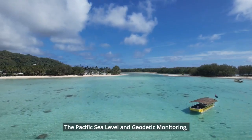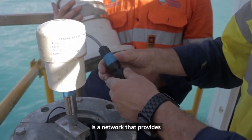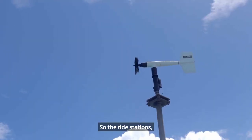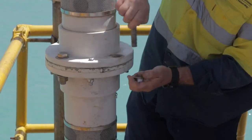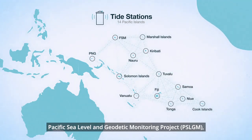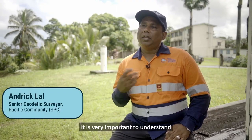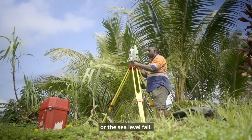The Pacific Sea Level and Geogenic Monitoring, or PSLGM, is a network that provides vital sea level data for decision making. The tide stations measure sea level to a high degree of accuracy. We have a network throughout the Pacific of 14 tide stations, which form part of the Pacific Sea Level and Geogenic Monitoring Project, which operates under COSPAC. For decision makers, it is very important to understand how much there is a sea level rise or sea level fall.